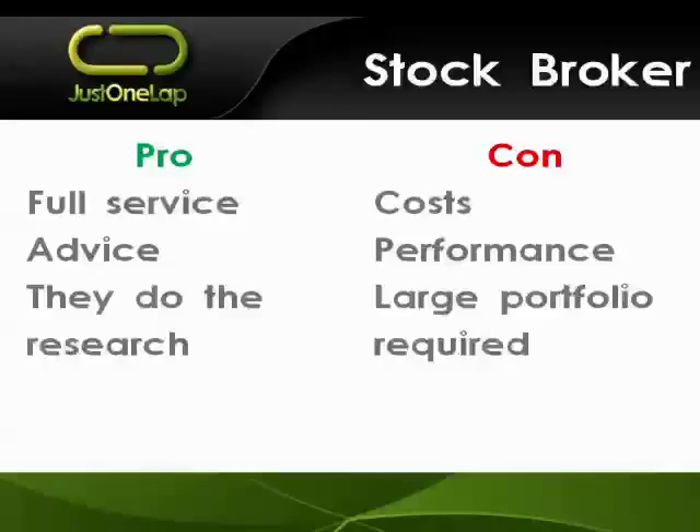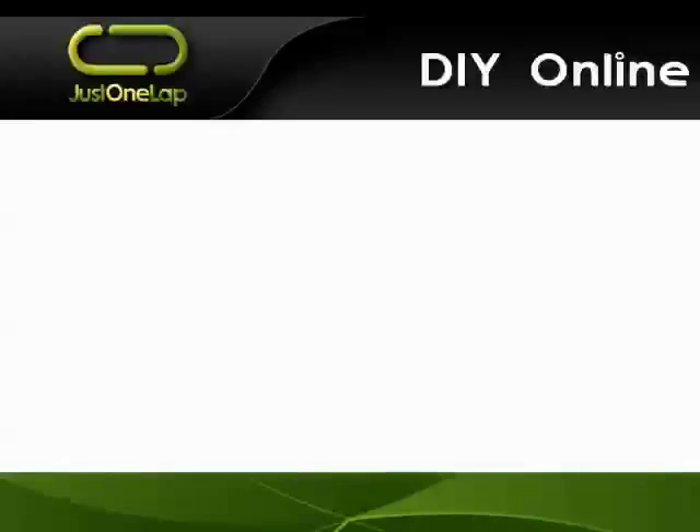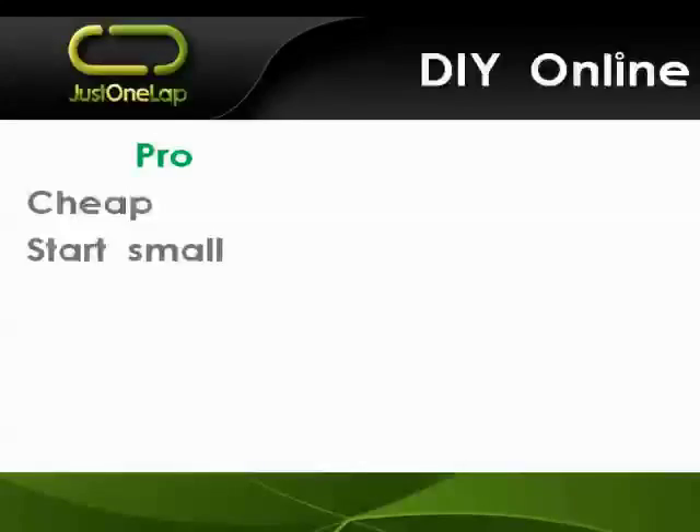I haven't used a full-service broker in over a decade. I'm very much the DIY online route. All the major banks have online platforms - there's also Sanlam, PSG, and certainly over a dozen to choose from in the South African market. The big pro is cost: you can do transactions from half a percent plus tax, minimum 50 rand. Expensive DIY brokers charge around 0.8%, whereas full-service brokers charge north of 1% and maybe even 1.5% of transaction value. That means you can start with a smaller amount of money.